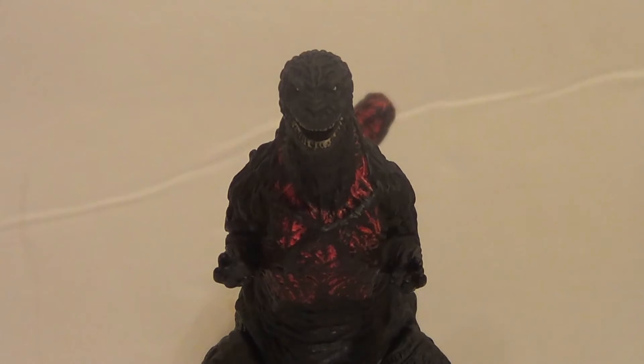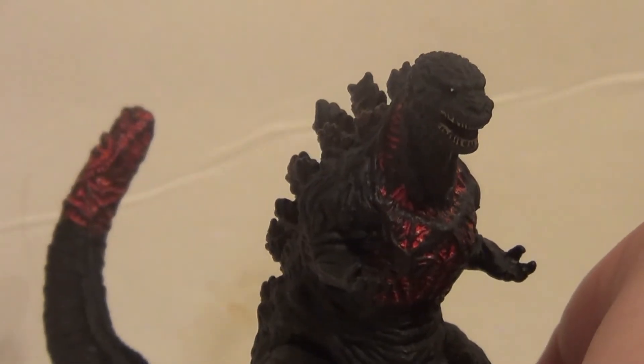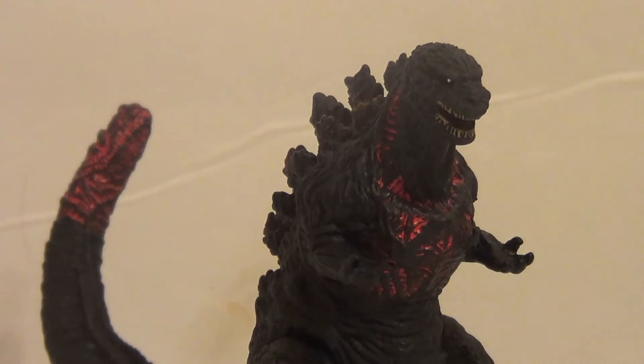When I saw this Shin, I had to have it simply because it's Shin. Shin Godzilla is my favorite movie, probably. And it's also my favorite Godzilla design. So really, any time I see a Shin Godzilla that I can get, I probably do get it.